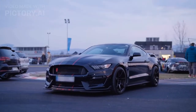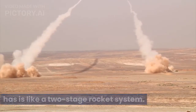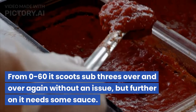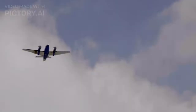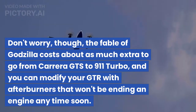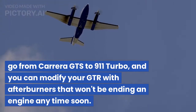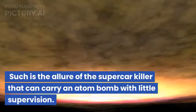9. Nissan GT-R. Dubbed the supercar killer, the GT-R has us like a two-stage rocket system. From 0-60 it scoots sub-3 seconds over and over again without an issue, but further on it needs some sauce. The fable of Godzilla costs about as much extra to go from Carrera GTS to 911 Turbo, and you can modify your GT-R with afterburners that won't be ending an engine anytime soon. Such is the allure of the supercar killer that can carry an atom bomb with little supervision.